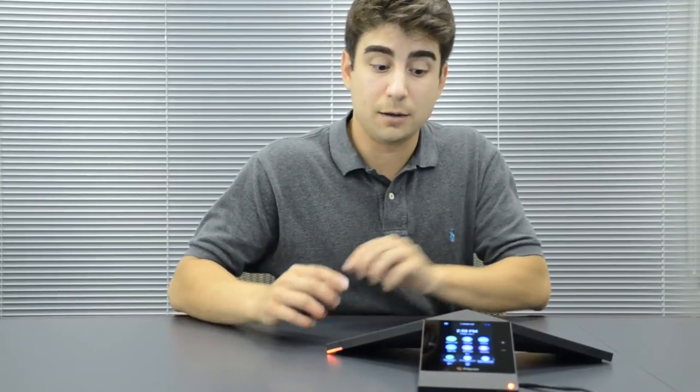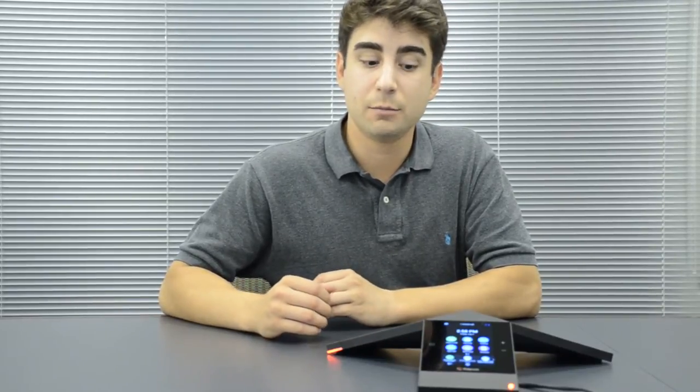The Real Presence Trio works in both an open SIP environment and in a Skype for Business environment, so you can use it with your existing phone system, or you could purchase a Skype for Business license through Microsoft Office 365 and register your Real Presence Trio into your Skype for Business environment. That's really how Polycom intended the Trio to be used — in a Skype for Business environment — because that's where it unlocks all of its feature functionality.